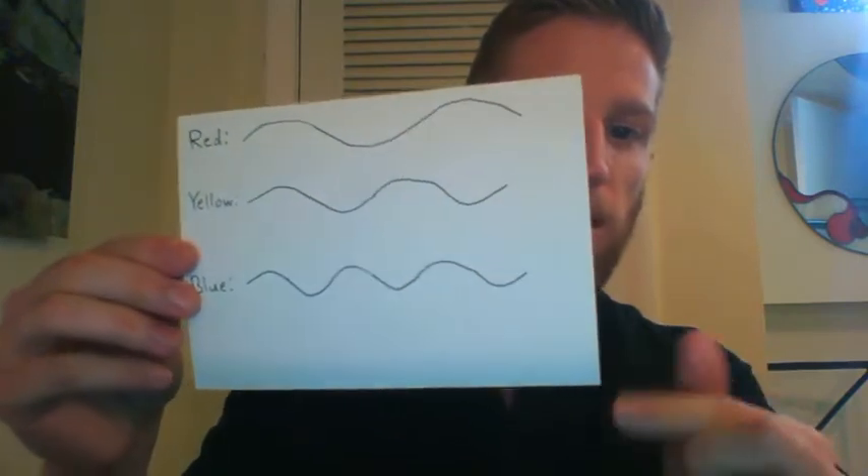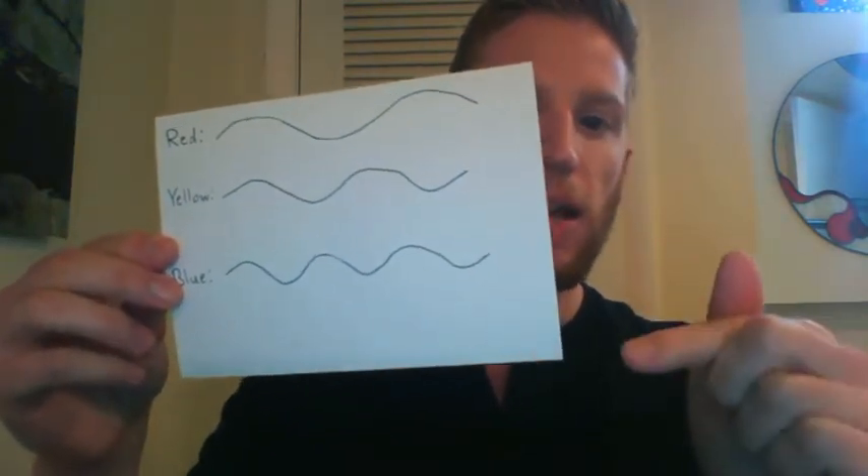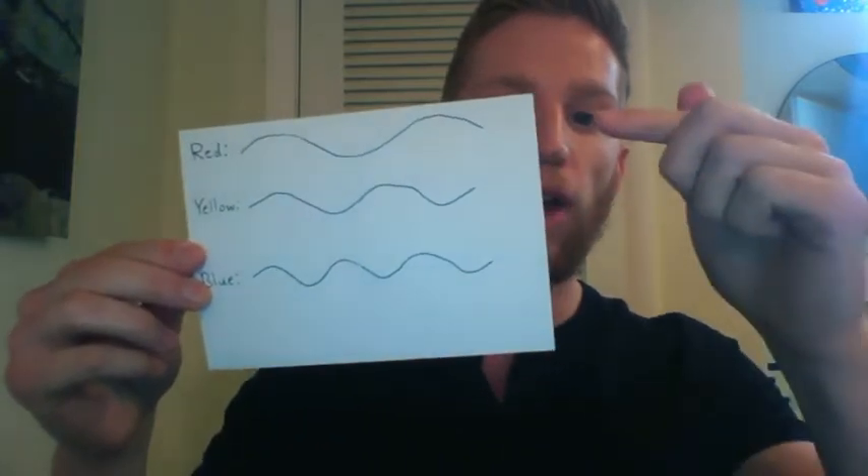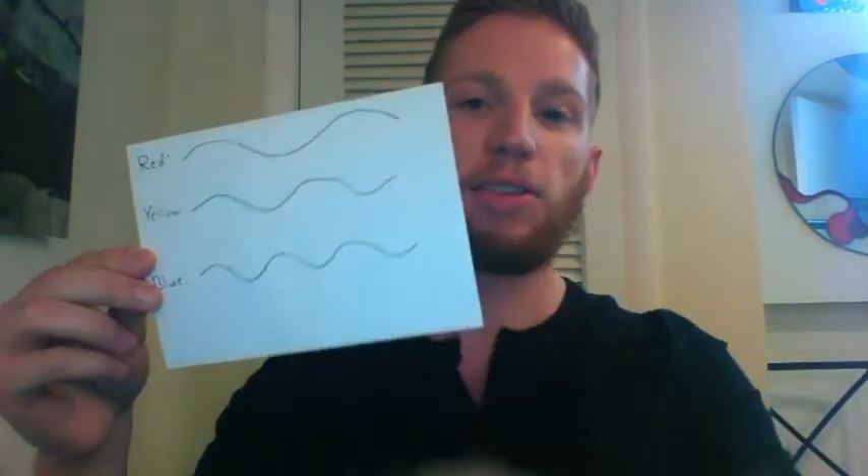Light is a wave. You can think of it like a slinky or a string moving up and down. Blue and violet colors have a shorter wavelength, which means they oscillate — they bounce up and down more quickly than colors with a longer wavelength like yellow or red, which take longer to go up and down as they travel. So short wavelengths like blue and violet are scattered more easily when they hit all the stuff in the air.